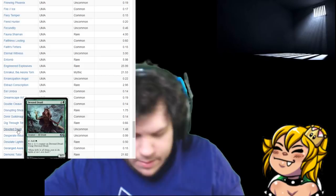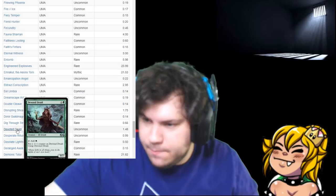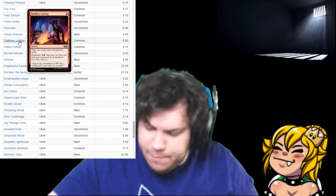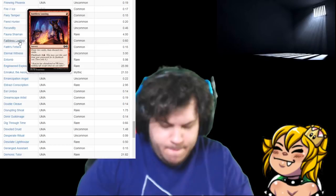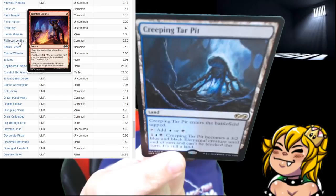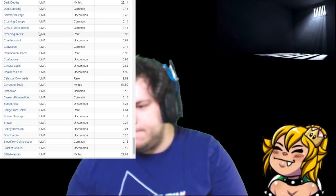Pack number six. Faerie Rogue — our foil is Reckless Worm. Faithless Looting is worth a buck or two — 60 cents, that's actually a pullout — pull that boy out. Creeping Tar Pit, which sucks because I just bought a foil version of this for like $40, not knowing it was going to be reprinted. A couple of months ago I picked that up — damn it. Five bucks.